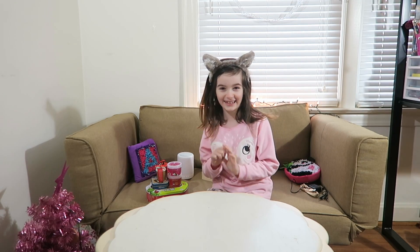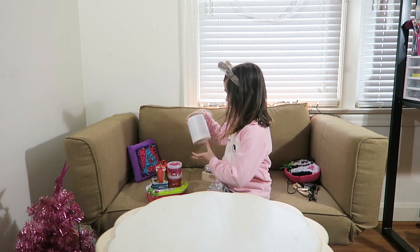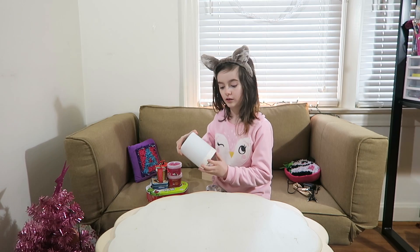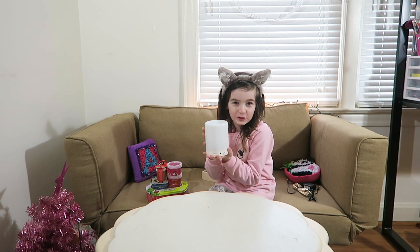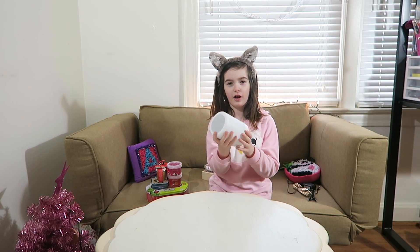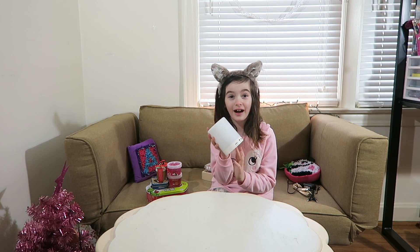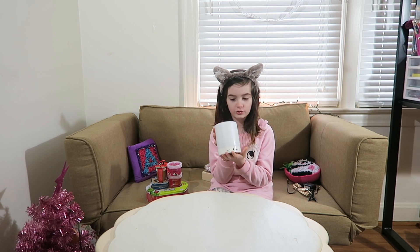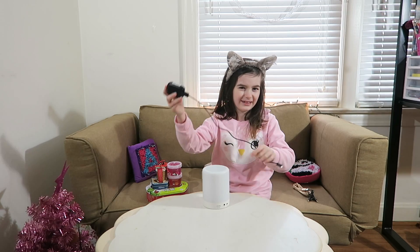Okay, next — I got a Bluetooth speaker for my music. I love it so much! It also turns red when I plug it in and it turns other colors too. I love this. It also comes with this cord we had to put on to plug it in.